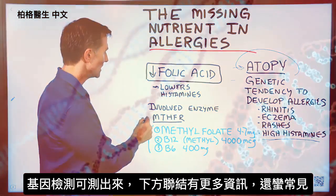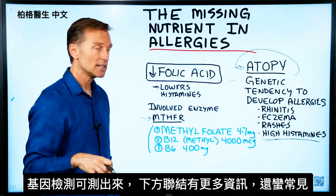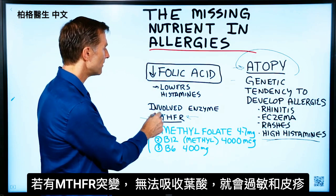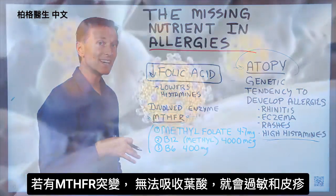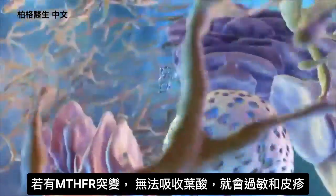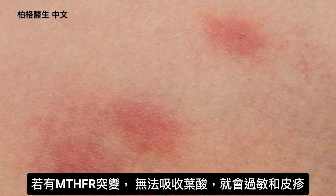Many people have a mutation with this enzyme, and you can actually get a genetic test to see if you have this. It's actually a lot more common than people think. If you have a mutation with this enzyme, you're not going to be able to absorb and convert folic acid into your body that well, so you're going to have a deficiency. One of the big symptoms is allergies and rashes through the body.